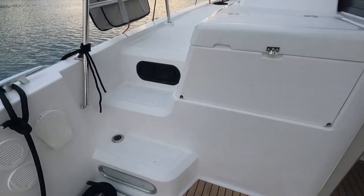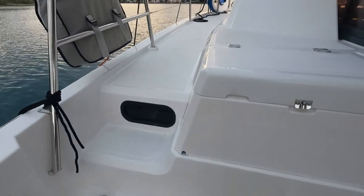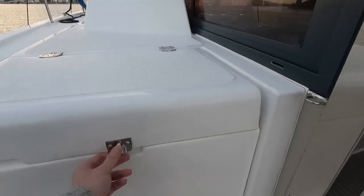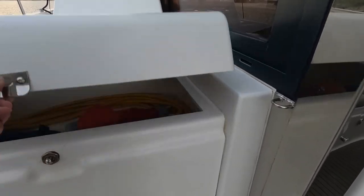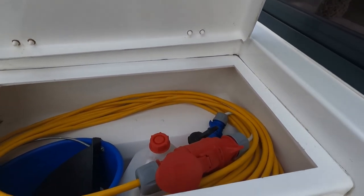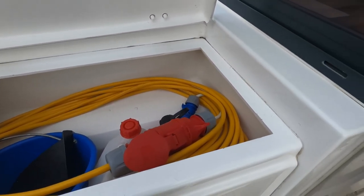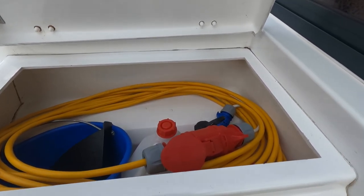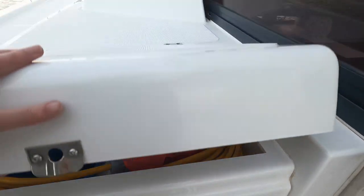There's a diesel inlet here. You have some on the other side, and somewhere in the middle we can fill up the water. This is some extra storage — we have the shore cable in here and some gasoline for the outboard engine.